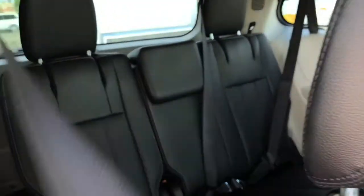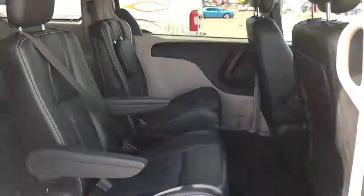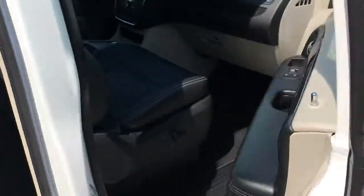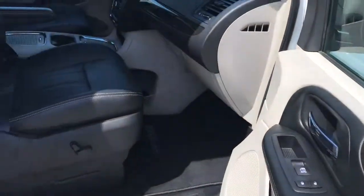Here's another peek at that third row — lots of leg space. Inside the passenger front door we have your power locks, power windows, and of course that powered seat.